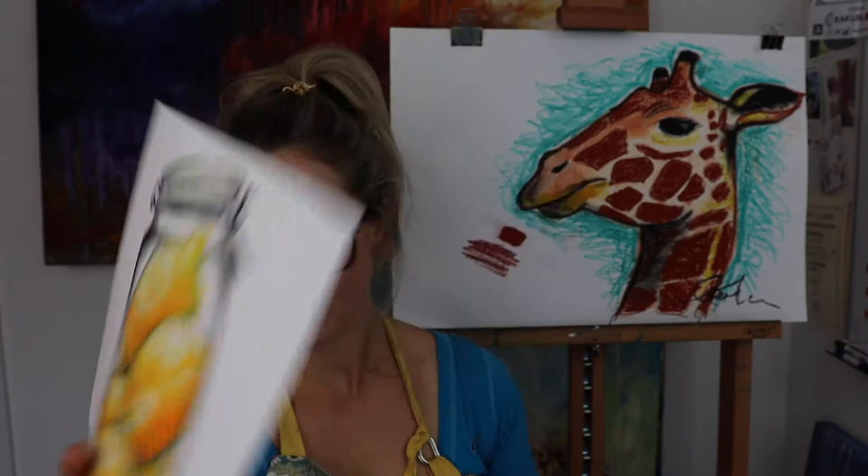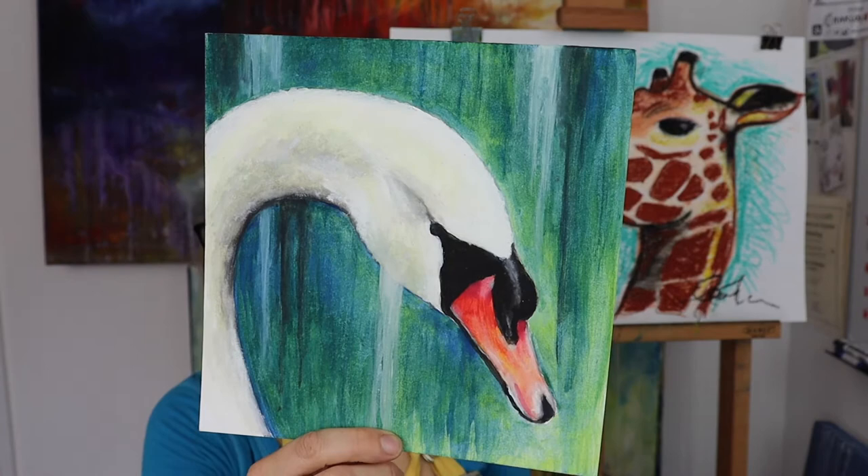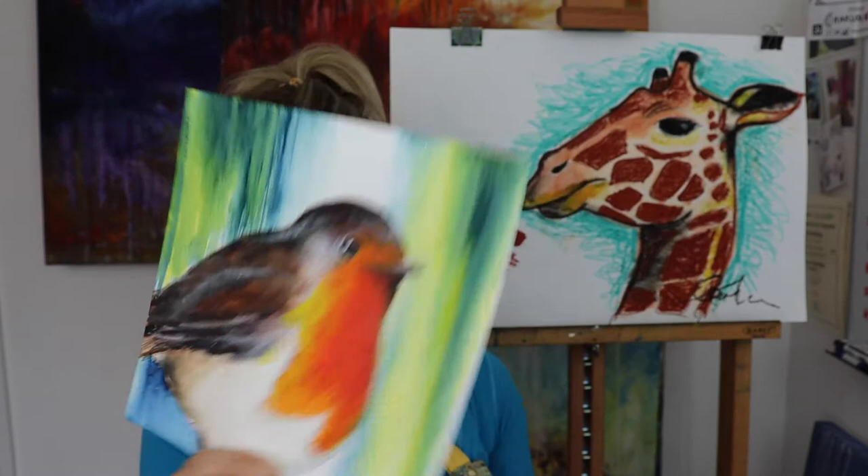I've got an Etsy shop called Emmylou Paint Today — I can't quite remember the exact name, so have a look on Etsy where I sell my greeting cards and my original paintings. I love that chicken, it's cool. I also do commissions — someone asked me to do their rabbit the other day and I did that, and that was really cool.